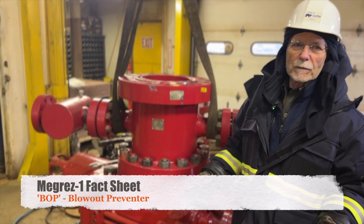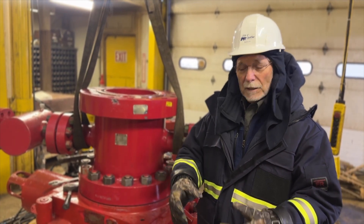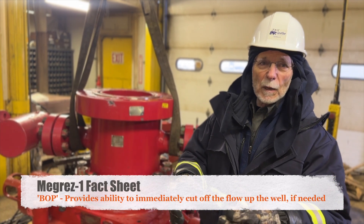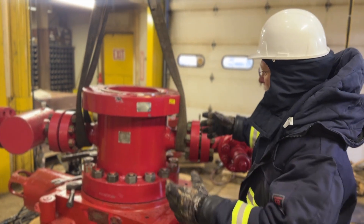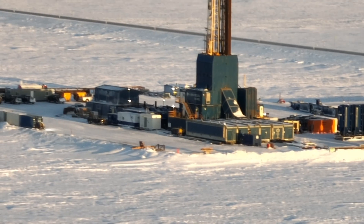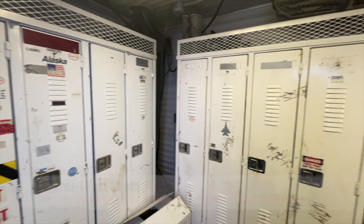I'm standing next to a blowout preventer. This is the piece of equipment that sits on top of our surface casing, which we have just cemented in the hole. We will drill inside that surface casing, and this protects the integrity of the area outside the drill pipe inside the surface casing if there is something that tries to escape up the annular space. You're able to close the actuators that squeeze off the drill pipe with this equipment. Surrounding and connected to the rig are specialized containers that house the service company equipment, tools, and people who assist the rig crew in the drilling of the well.